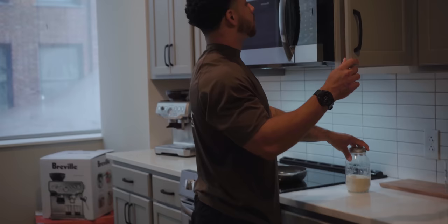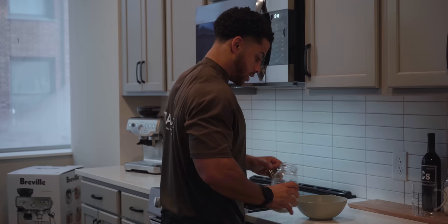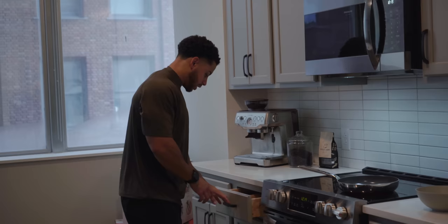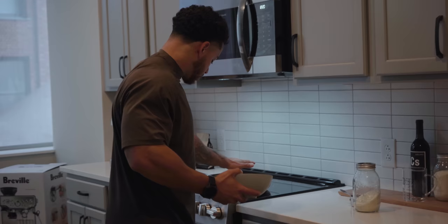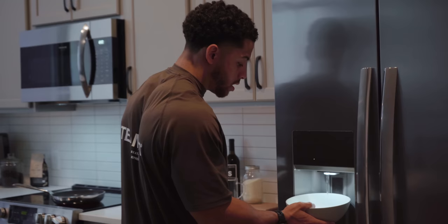Breakfast during a cut has always been my favorite meal of the day. I like that because it gives me a little extra motivation to get up and do my fasting cardio, knowing I'm getting a good meal afterwards. So with this, we'll get some eggs and cream of rice going.